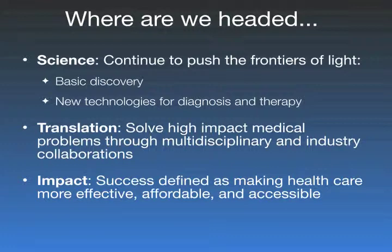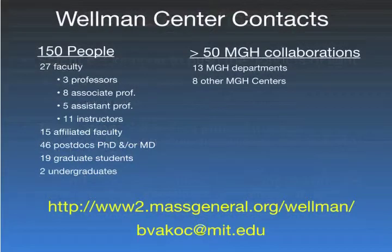Where we're headed is to continue pushing the frontiers of light in medicine — through basic discovery as well as development of new technologies. Our focus is on translation, solving high-impact medical problems, which usually involves multidisciplinary collaborations as well as industry collaborations. All of us define our research success by the impact it eventually has on making healthcare more effective, affordable, and accessible.